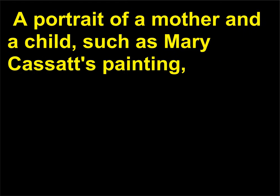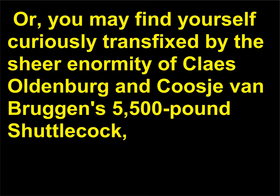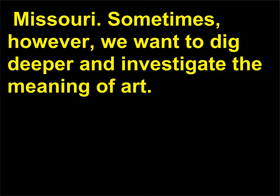A portrait of a mother and a child, such as Mary Cassatt's painting The Bath, might cause you to reflect on your own familial relationships. Or you may find yourself curiously transfixed by the sheer enormity of Claes Oldenburg and Coosje van Bruggen's 5,500-pound shuttlecock, perched precariously in the garden of the Nelson-Atkins Museum of Art in Kansas City, Missouri. Sometimes, however, we want to dig deeper and investigate the meaning of art.